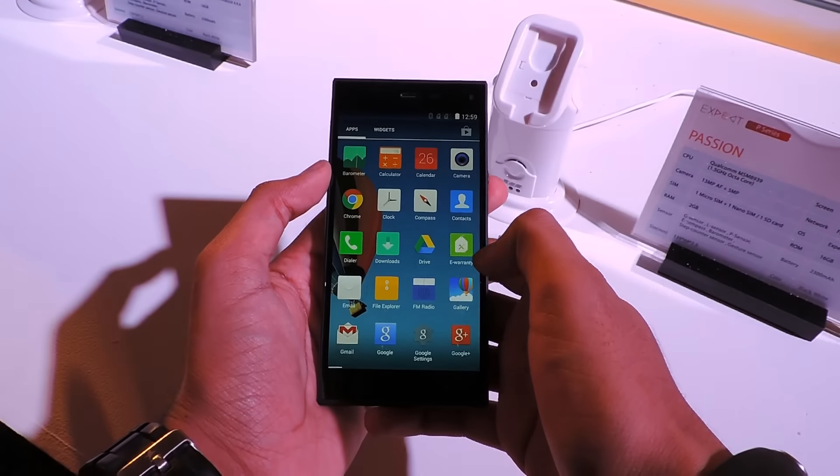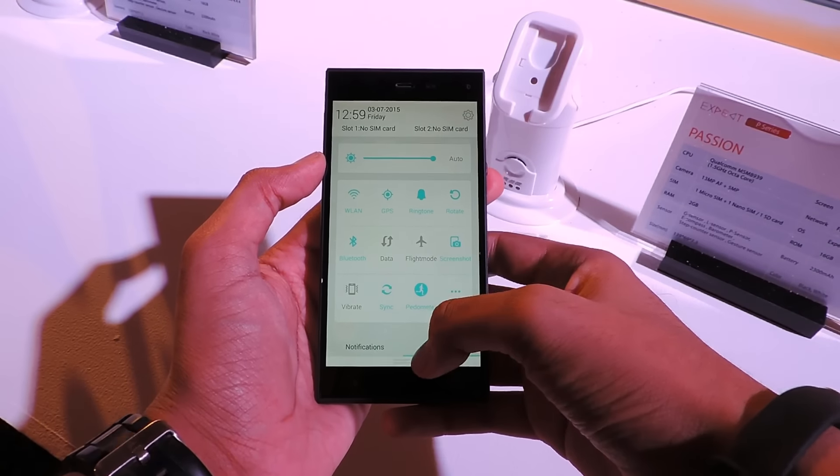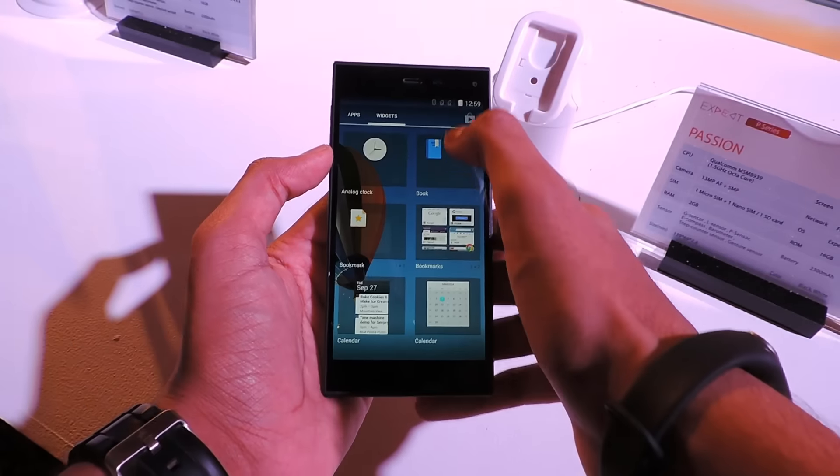Performance wise, the Passion 660 is good. There are no lagging issues, the processing is fast, and all apps work pretty fine.